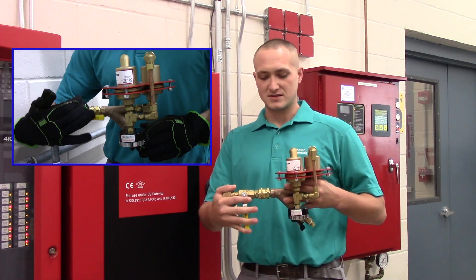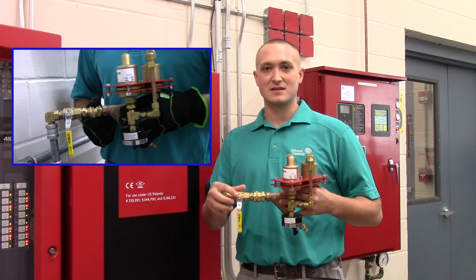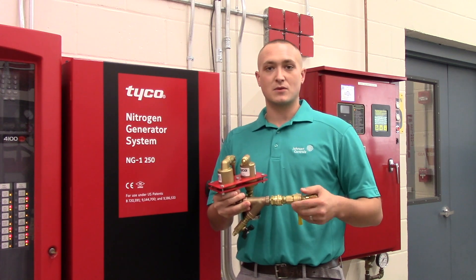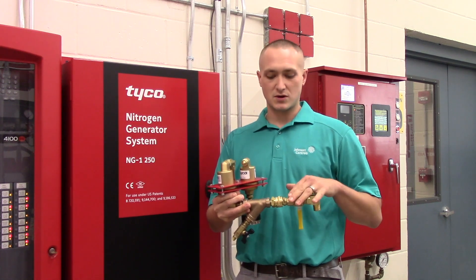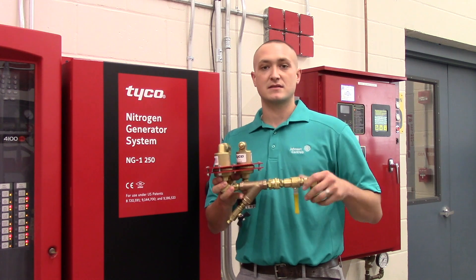The ball valve here is for isolation and the quick connect allows ease of installation and maintenance. The device weighs 8 pounds, with no requirement or need for extra hangers or bracing. The Y strainer here allows you to filter particulates from the water supply to increase the longevity of your redundant float valves.